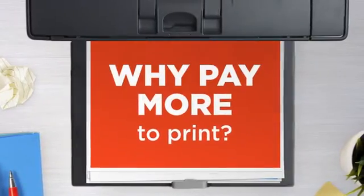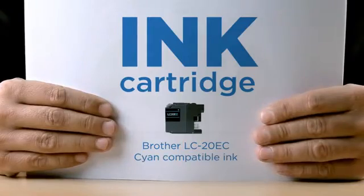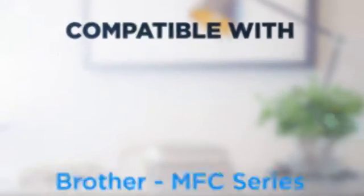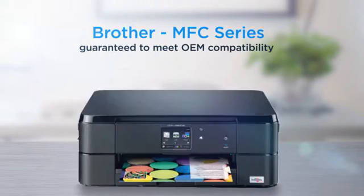Why pay extra on printer ink when you can save big with our compatible ink cartridge at a fraction of the cost? Cyan color delivering superb print quality, compatible with Brother printers and 100% guaranteed to meet OEM compatibility standards.